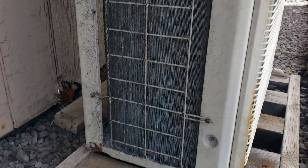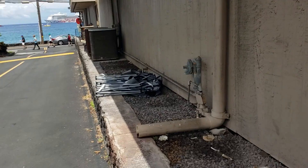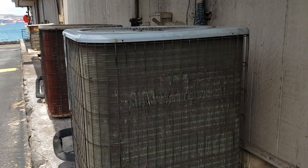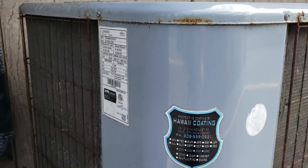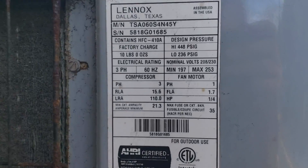But it gets more interesting if we keep going. Let's take a look at these Lennox units — look at the coil on this thing, starting to fall apart. The grate is rusted, and I think the reason this one is still in relatively good condition is because the next unit is protecting it.